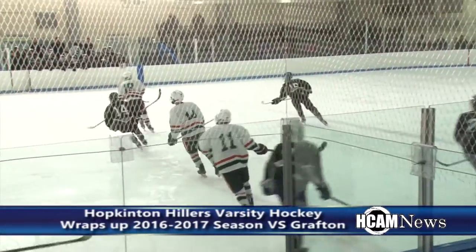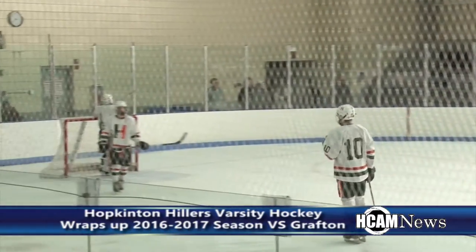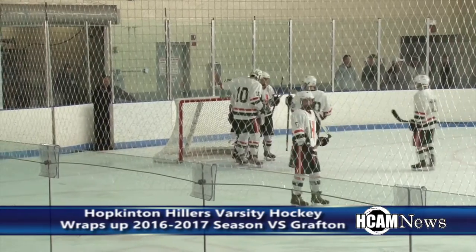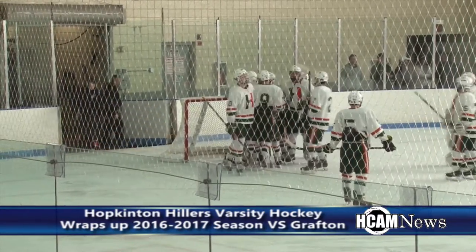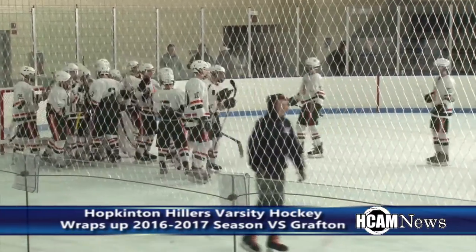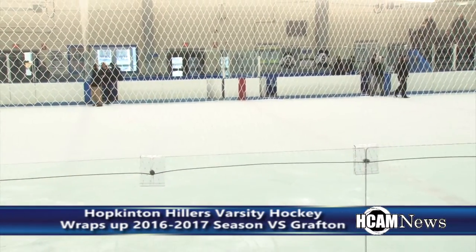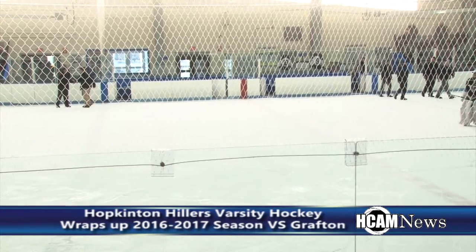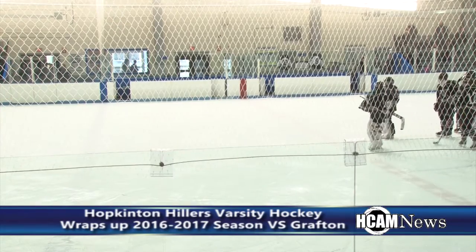And that is going to do it. The Hopkinton Hillers net three goals in the third period and take the victory in their final regular season game over Grafton. 3-0 is the final score. Grafton falls to 12-6-1, with one more game left. The Hillers will finish the regular season with 17 wins, two losses, and a tie. Next up for the Hillers boys varsity hockey team is the playoffs. We look forward to covering it every step of the way right here on HCAM.